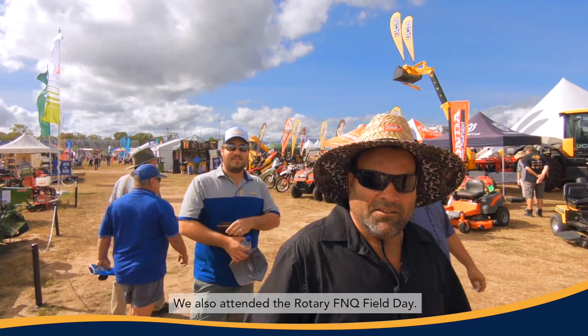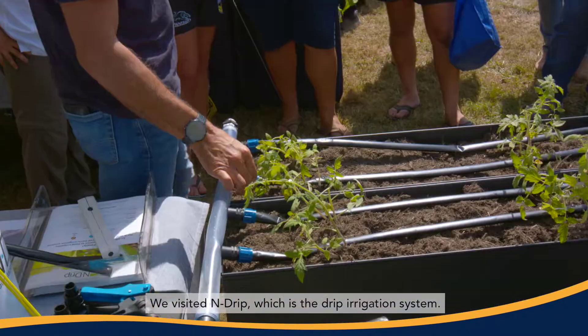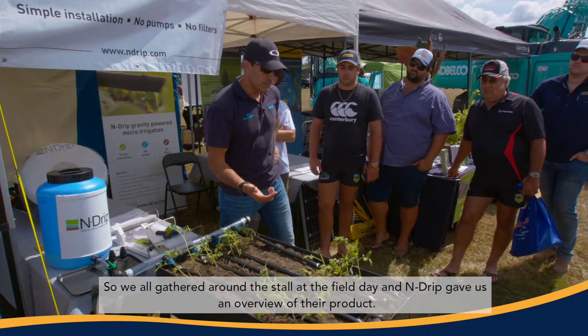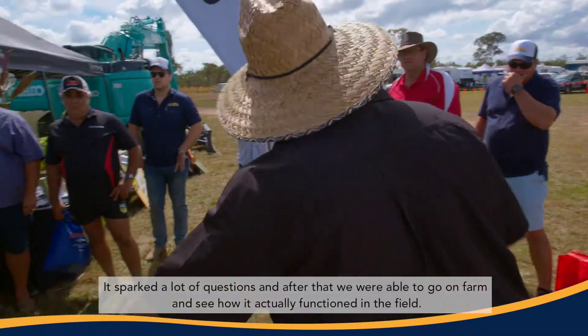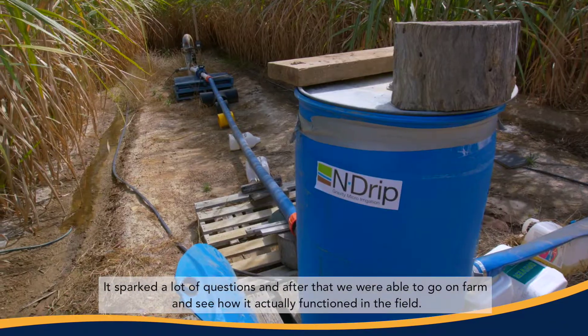We also attended the Rotary FNQ Field Day, where we visited N-Drip, the drip irrigation system. We all gathered around the stall at the field day and N-Drip gave us an overview of their product. It sparked a lot of questions, and we were then able to go on farm and see how it actually functioned in the field.